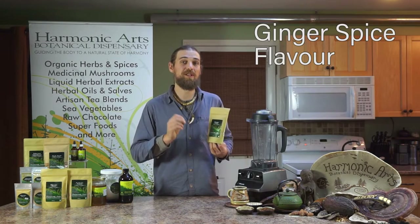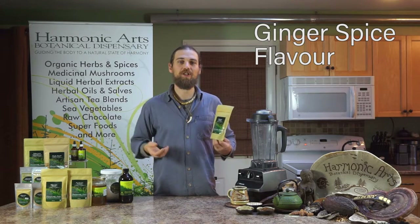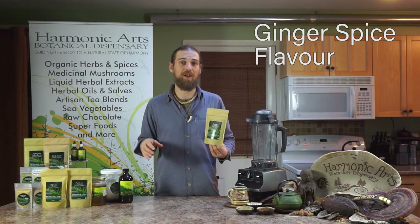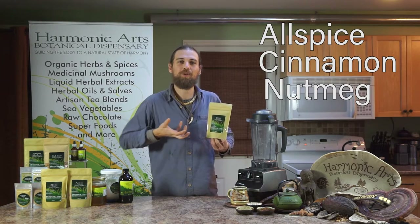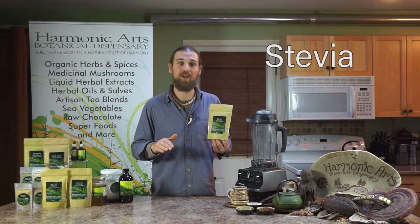Last but not least, this has a ginger spice flavor, which has that extra stimulation to help warm the body, increase circulation, and get the rest of the blend where it's got to go. It's not just ginger — it's also got a little bit of allspice, cinnamon, and nutmeg, which increases that nice flavor, with just a hint of stevia so you don't have to add any sweetener.